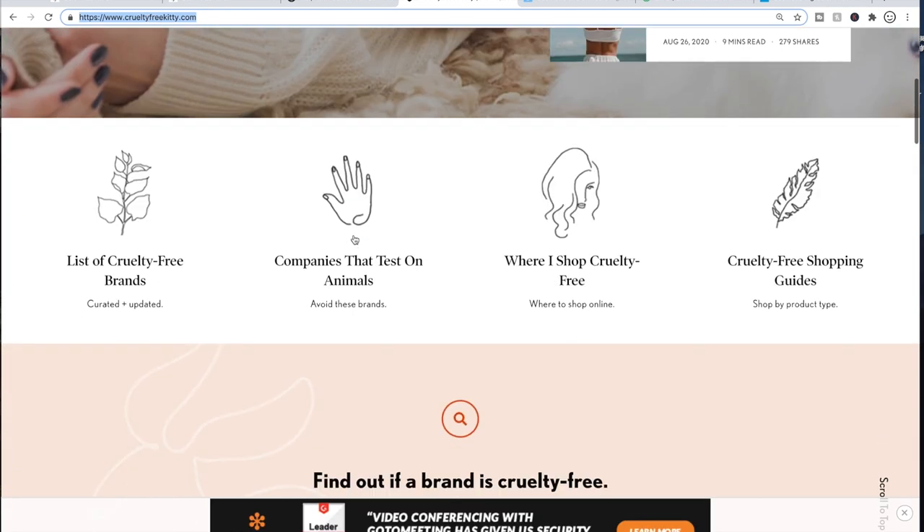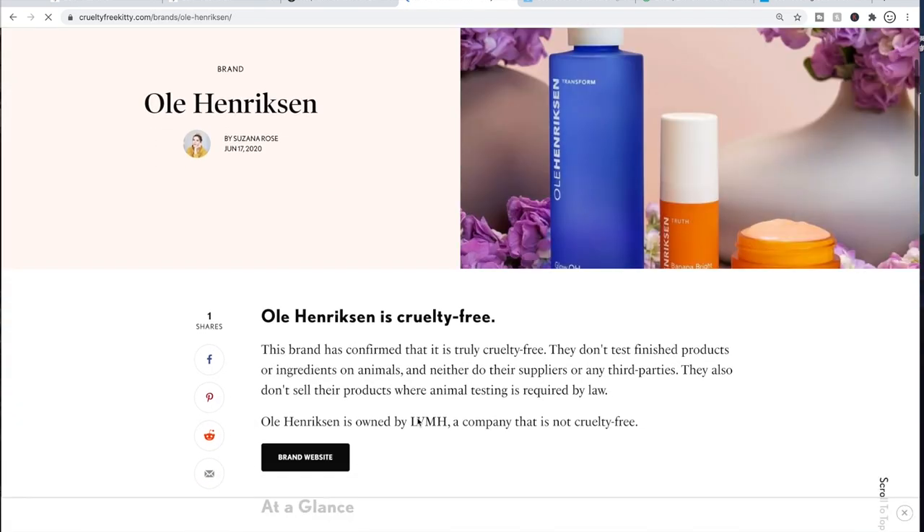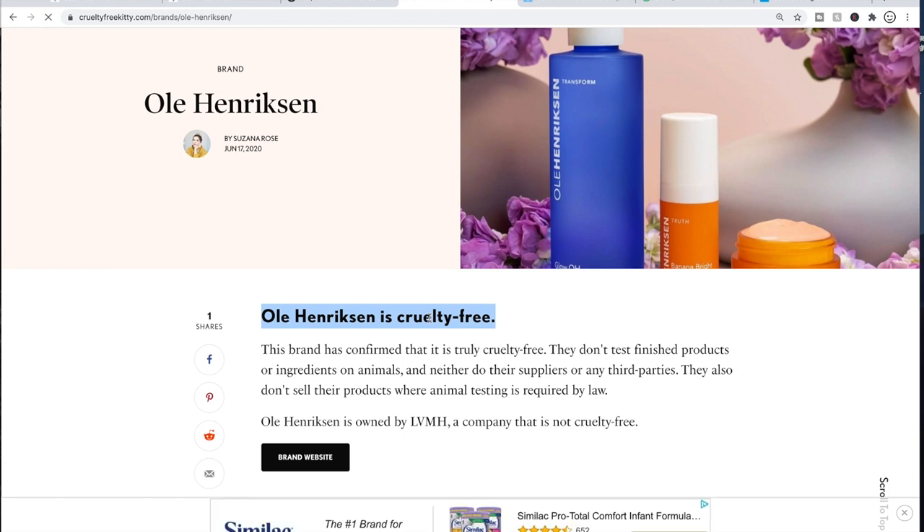On the Cruelty-Free Kitty homepage, if you scroll down a bit, there's a search box where you can search a database of over 700 brands to find out if they test on animals. For example, Ole Henriksen — they are cruelty-free as a brand; however, they're owned by a company called LVMH, which is not cruelty-free. So for me personally, I won't buy Ole Henriksen because of that, though some people would feel comfortable buying it regardless of the parent company's status.